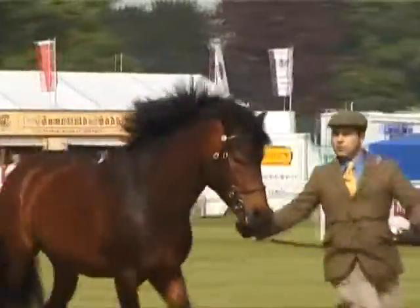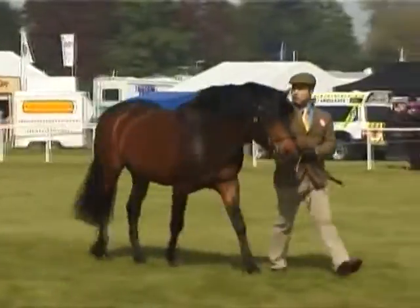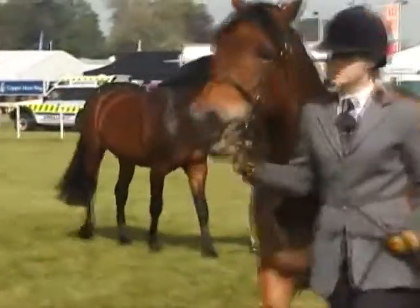Thus, the New Forest shows some of the strength, agility and intelligence of the native British pony, but it is of a narrower frame. It is a very versatile pony.